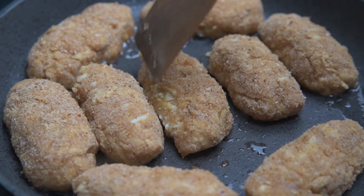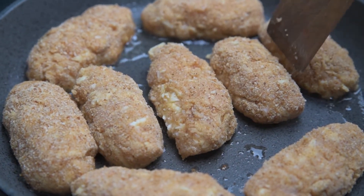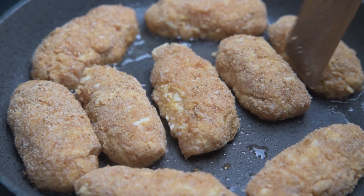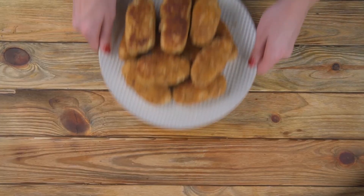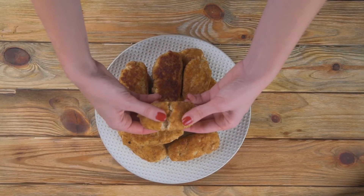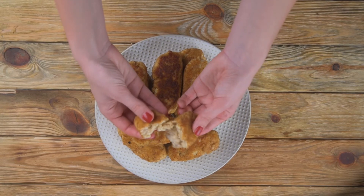Fry the cutlets in a hot pan. Mmm! So cheesy!